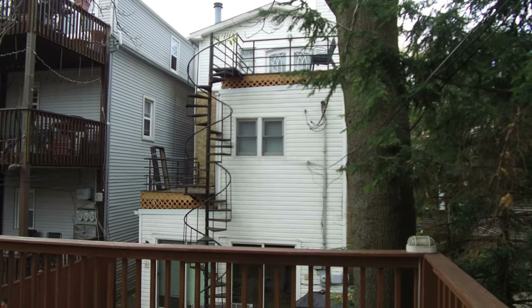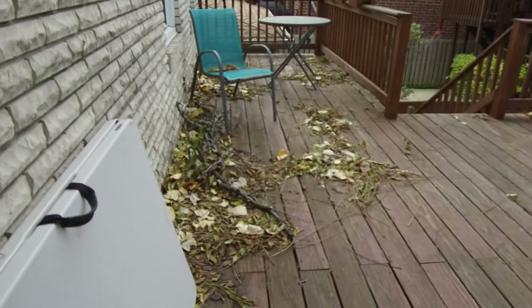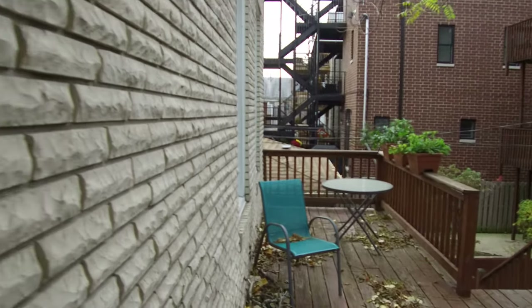Hello, today I'm in the East Lakeview neighborhood in the 3200 block of North Clifton in a coach house. It has a really big patio. I'm starting there coming in.